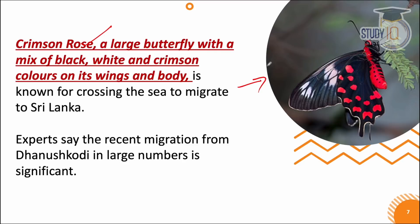The crimson rose, visible in the picture, is a very large and beautiful butterfly with black, white, and crimson colors on its wings. This is why it is famous — it flies from the sea and travels to Sri Lanka. Experts consider this recent migration from Dhanushkodi very significant.